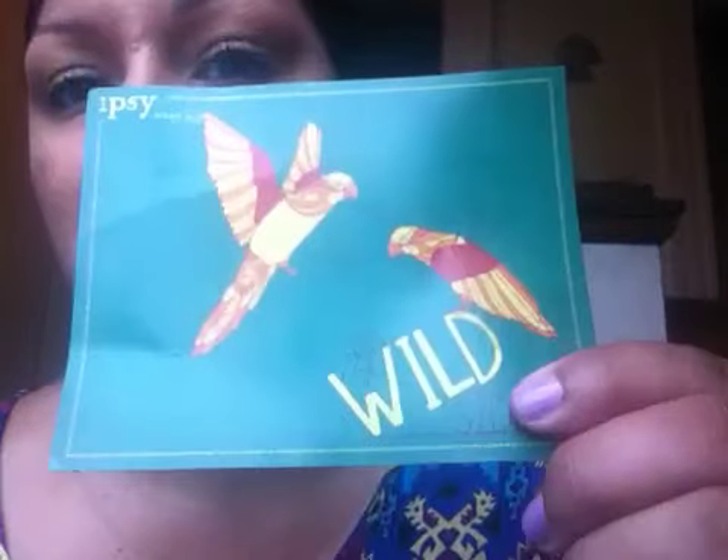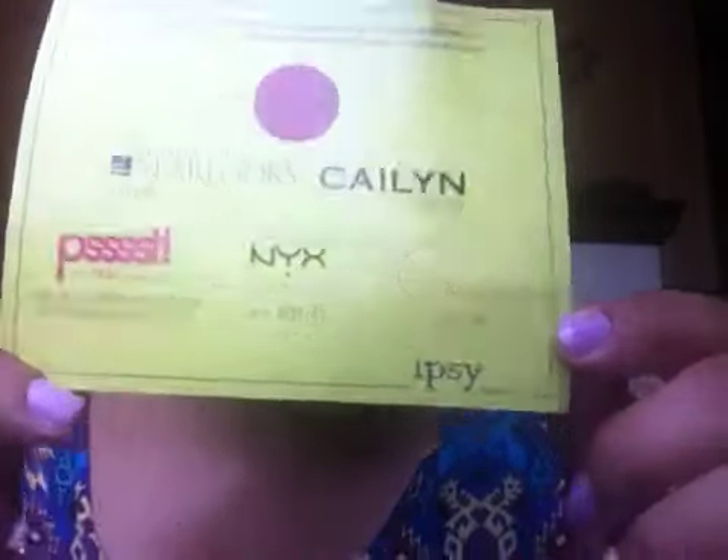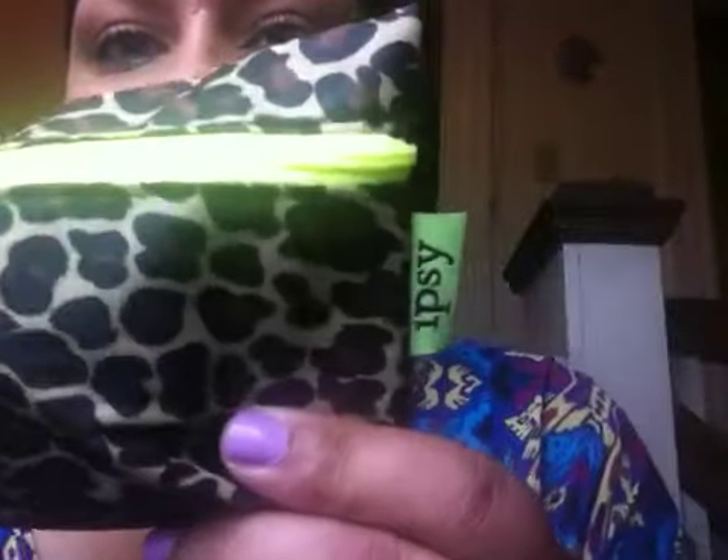Hi guys, I just got my June IPSY bag in the mail today. Here's the card — the theme this month is 'On the Wild Side.' On the other side of the card it has all the information about all the items in the bag, and here is what the bag looks like — super freaking cute.